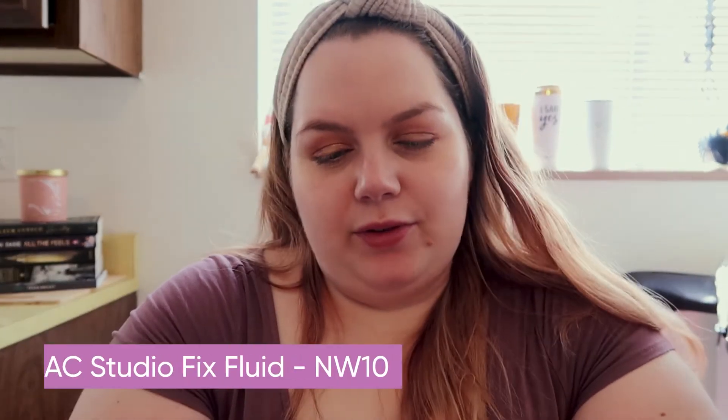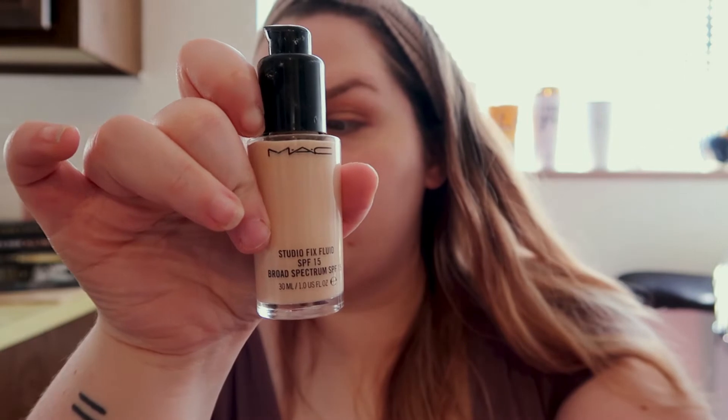For foundation I'm really stuck on the MAC Studio Fix Fluid — I wear shade NW10. I don't know why, I've tried several different ones. I've liked the Too Faced Born This Way and the original Fenty. I have dry skin and I know the Fenty is for oily skin, but for some reason it works for me. But the MAC Studio Fix is probably going to be the one I use on my wedding day.